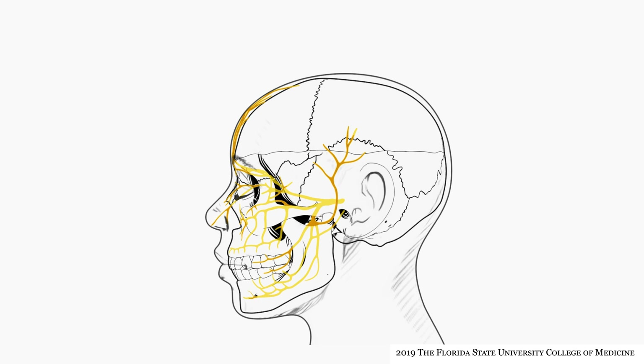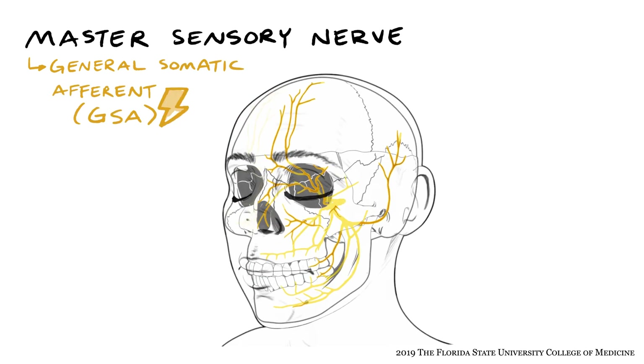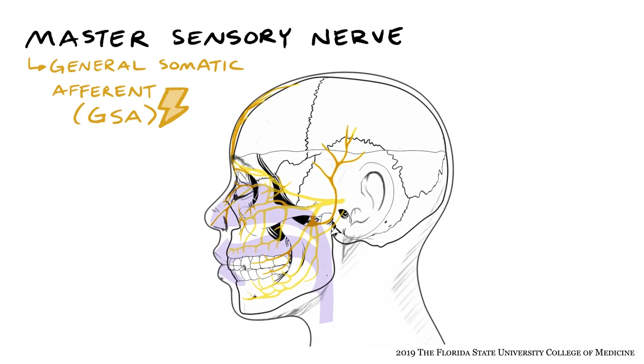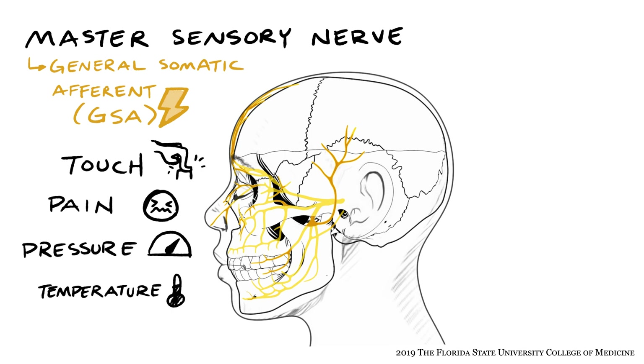The trigeminal nerve can be thought of as the master sensory nerve for the face and head. It provides general somatic afferent, or GSA, innervation to the scalp, face, eye, paranasal sinuses, teeth, anterior tongue, temporomandibular joint, oral and nasal cavities, and the meninges of the anterior and middle cranial fossae. Remember that GSA innervation includes things such as touch, pain, pressure, temperature, and vibration.